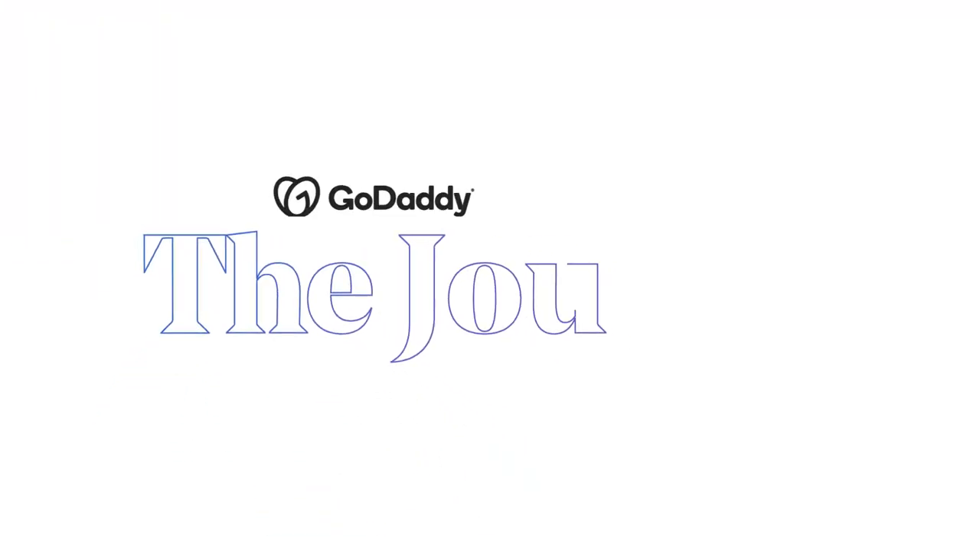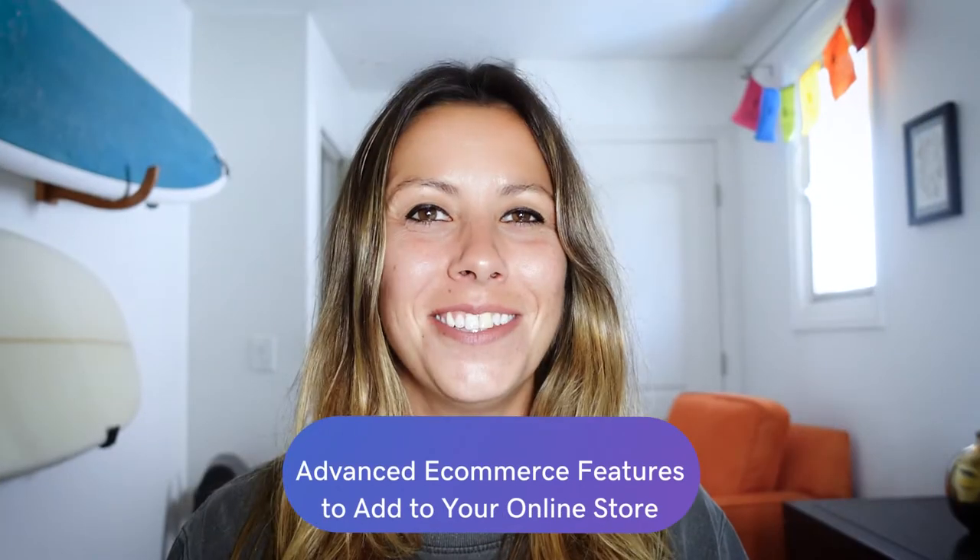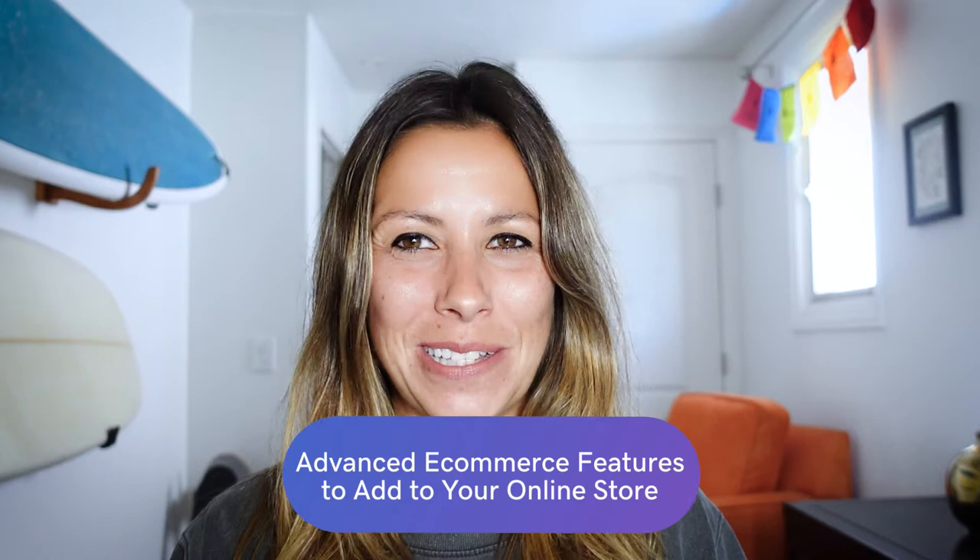Welcome to The Journey. Today we're going to talk about advanced e-commerce features to add to your online store. Starting an online store is just the beginning. Once you get into the groove of marketing your store and handling your orders, it's time to consider adding advanced e-commerce features.